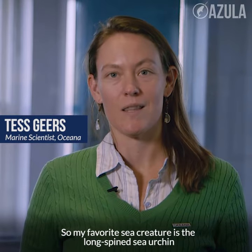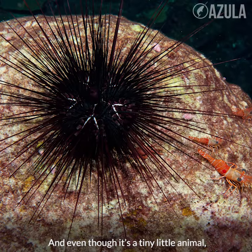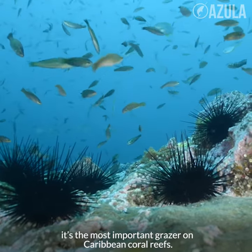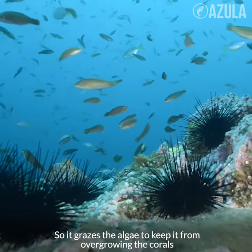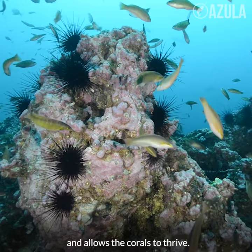My favorite sea creature is the long-spined sea urchin, Diadema antillarum. And even though it's a tiny little animal, it's the most important grazer on Caribbean coral reefs. It grazes the algae to keep it from overgrowing the corals and allows the corals to thrive.